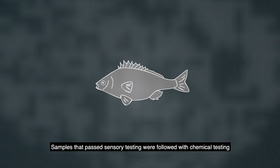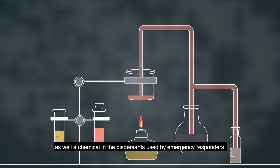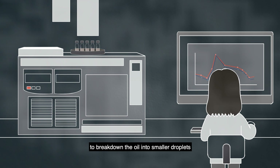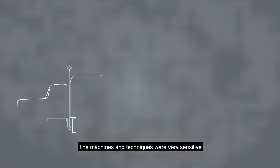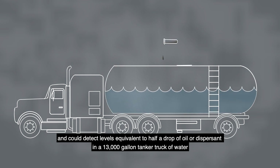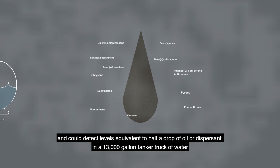Samples that passed sensory testing were followed with chemical testing. Specialized machines tested for oil-based compounds, as well as a chemical in the dispersants used by emergency responders to break down the oil into smaller droplets. The machines and techniques were very sensitive and could detect levels equivalent to half a drop of oil or dispersant in a 13,000-gallon tanker truck of water.